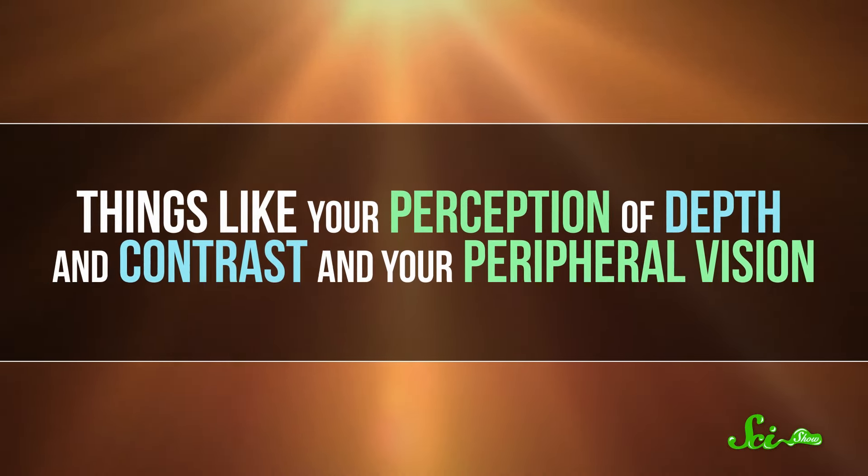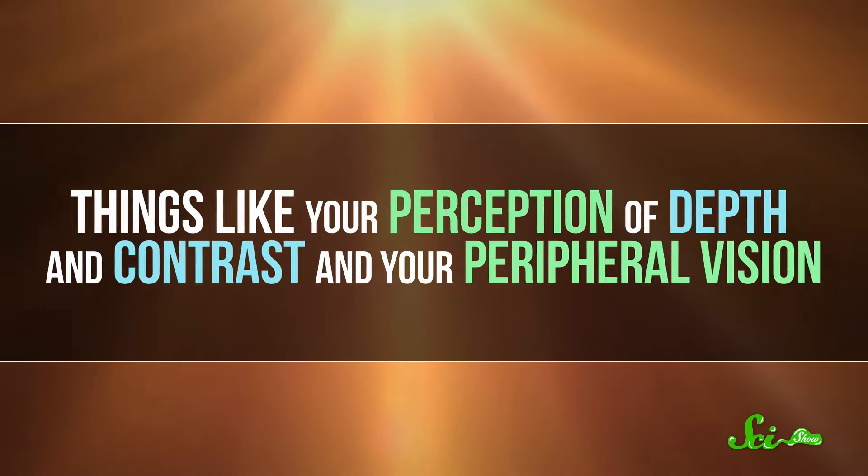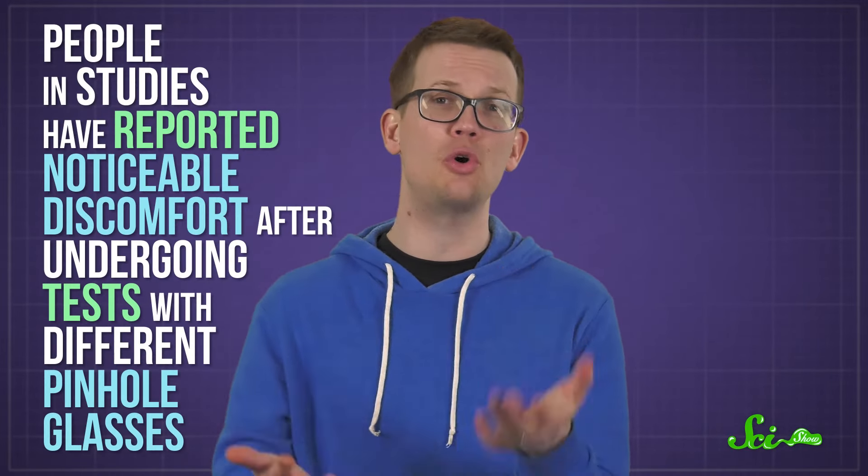Things like your perception of depth and contrast and your peripheral vision— all things that are, like, useful. And people in studies have reported noticeable discomfort after undergoing tests with different pinhole glasses. So while it's pretty amazing that just looking at the world through small holes can make such a big difference, it's not really something you want to do all the time. Which is why we don't squint all day, either. That sounds uncomfortable and unpleasant.